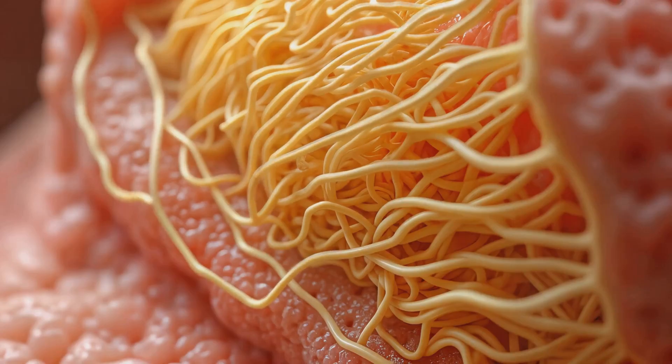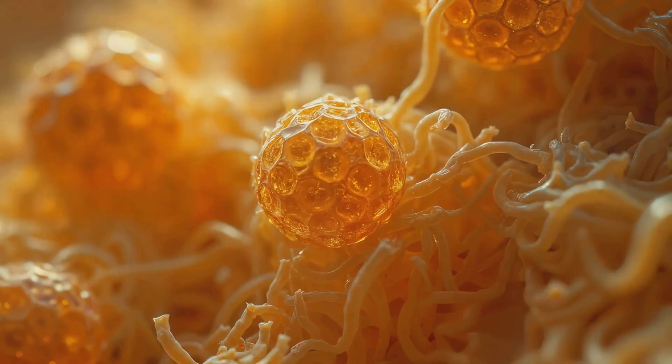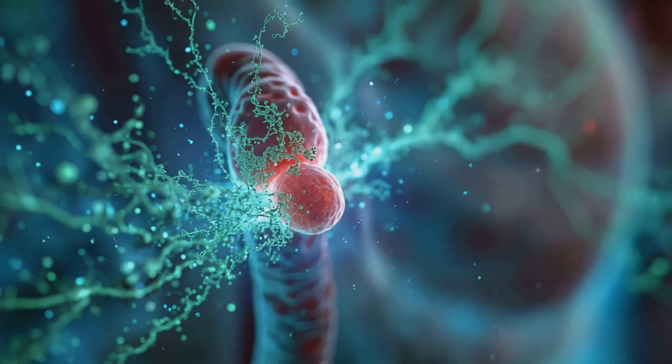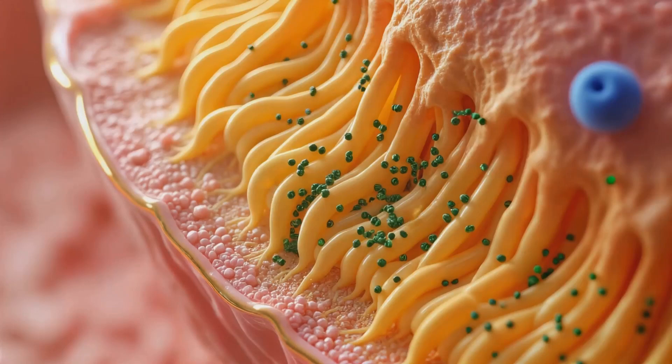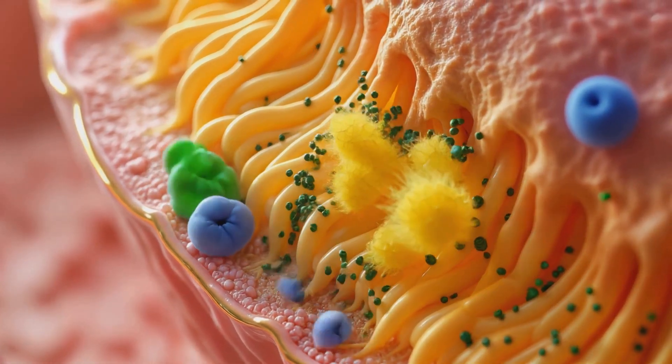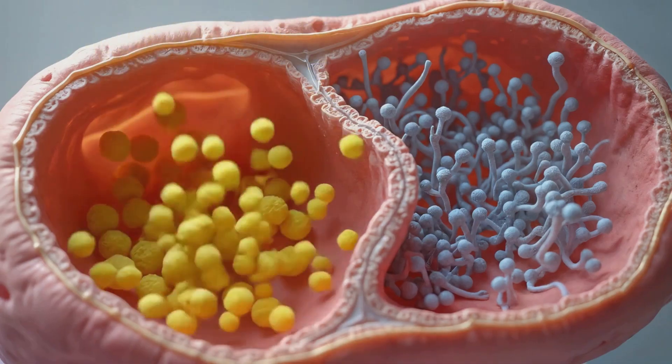The process is regulated by the hypothalamic-pituitary-gonadal axis. Gonadotropin-releasing hormone from the hypothalamus stimulates the pituitary gland to release follicle-stimulating hormone (FSH) and luteinizing hormone (LH). LH stimulates Leydig cells to release testosterone, while FSH acts on Sertoli cells to support germ cell development.